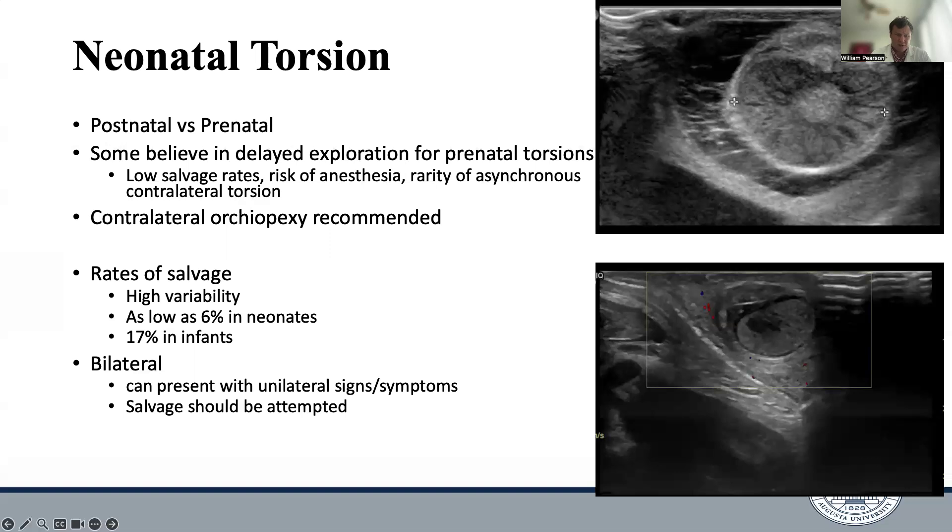As far as salvage rates are concerned, they are highly variable. It can be as low as 6% in neonates, likely due to the high prevalence of prenatal torsions presenting with non-viable testicles, but this number goes up to about 17% in infants. Neonatal torsion can present bilaterally in patients presenting with unilateral signs and symptoms, so the contralateral side should always be evaluated for torsion. In a patient with bilateral torsion, salvage of both testicles should always be attempted given the risk of anorchia.